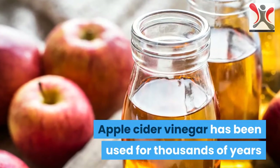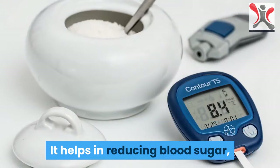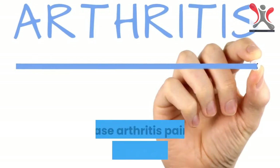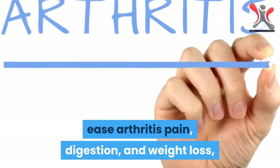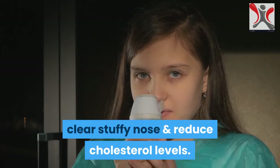Apple Cider Vinegar has been used for thousands of years and is known to have numerous benefits. It helps in reducing blood sugar, ease arthritis pain, digestion, and weight loss, prevent urinary tract infections, clear stuffy nose and reduce cholesterol levels.